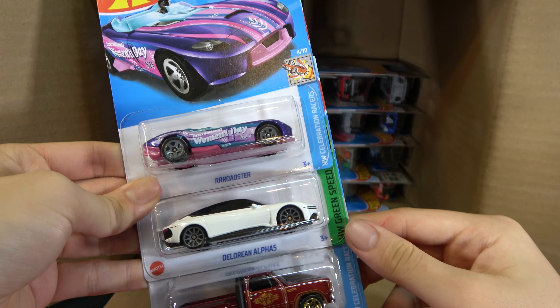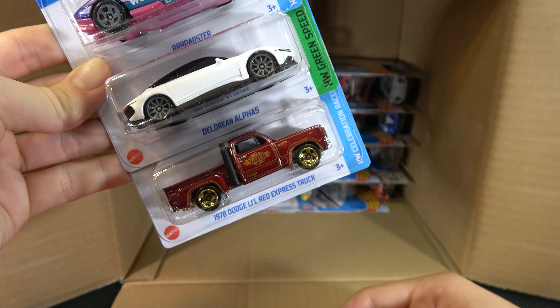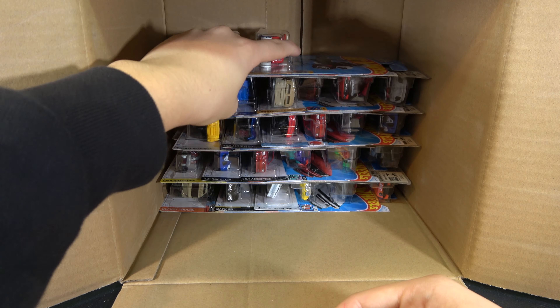Roadster again, DeLorean Alpha 5, another 1978 Dodge Low Red Express Truck. Then a Wheelie Chair, '15 Mazda MX-5 Miata, another Vespa. Another Pagani Zonda R, '23 Ram 1500, and Mad Mike Drift Attack.